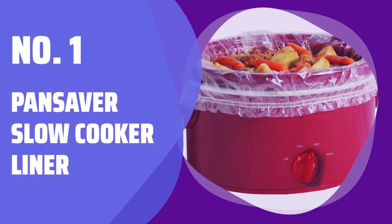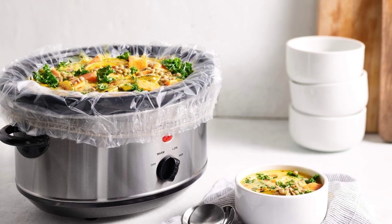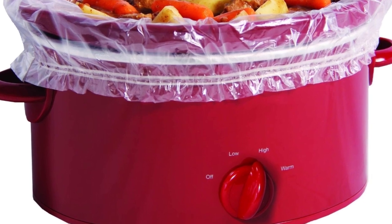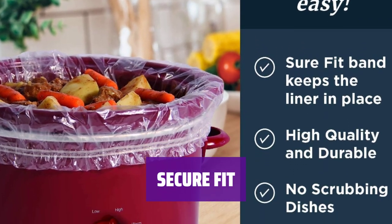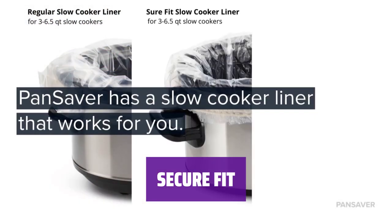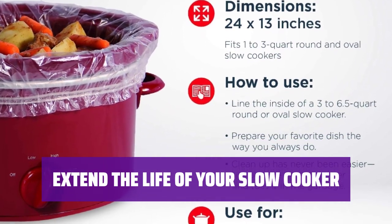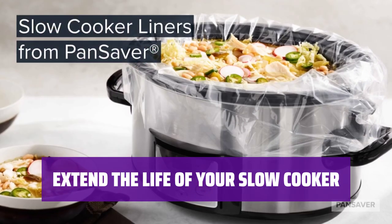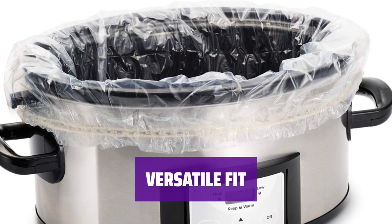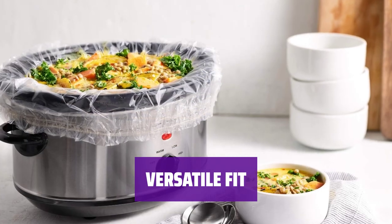Number 1: Pan Saver Slow Cooker Liner. Say goodbye to time-consuming scrubbing and washing up with these disposable liners that capture all the mess, providing a simple solution for messy cleanups. The durable liners feature an attached elastic band that holds them securely to the slow cooker, eliminating worries about slippage and reducing the risk of breaking or splitting. Safeguard your precious slow cooker with heat-resistant liners that prevent food from burning or baking on the pot surface. Designed to fit most standard-size slow cookers, these liners conform seamlessly to any size for efficient cooking and zero waste.